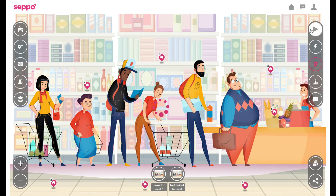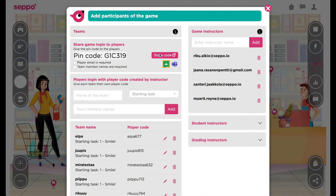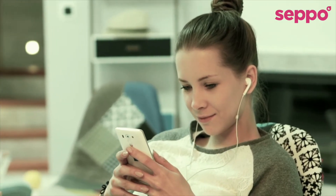Once your customer service game is ready, switch it on and invite your trainees through a link or pin code, and they can play it anywhere, anytime, online.